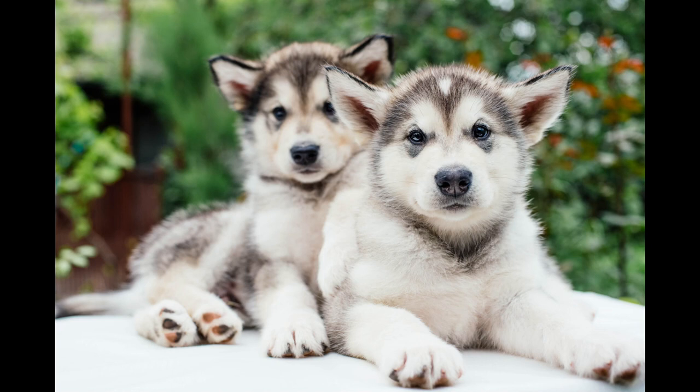The Alaskan Malamute stands about 23 to 25 inches (58 to 63.5 centimeters) tall at the withers and weighs 75 to 85 pounds (34 to 39 kilograms). Characteristically loyal and friendly, it has been used to haul freight on sleds and has served on expeditions to Antarctica.